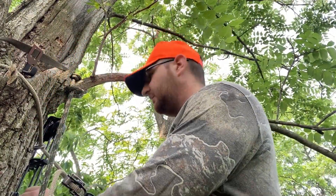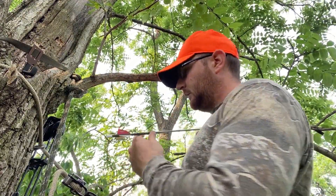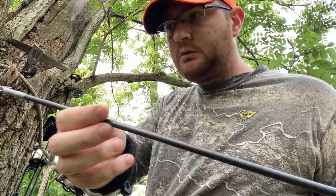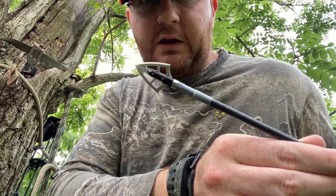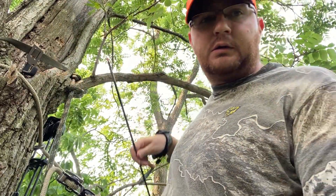Just in case you missed it last time, I'm rocking 400 grain Victory arrows with a nice fixed blade broadhead on there. You really need to punch through these whistle pigs, you know.